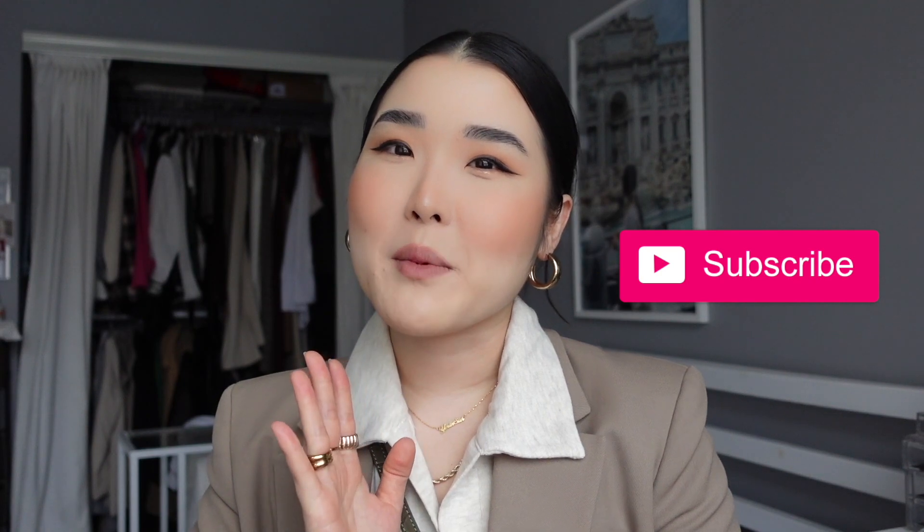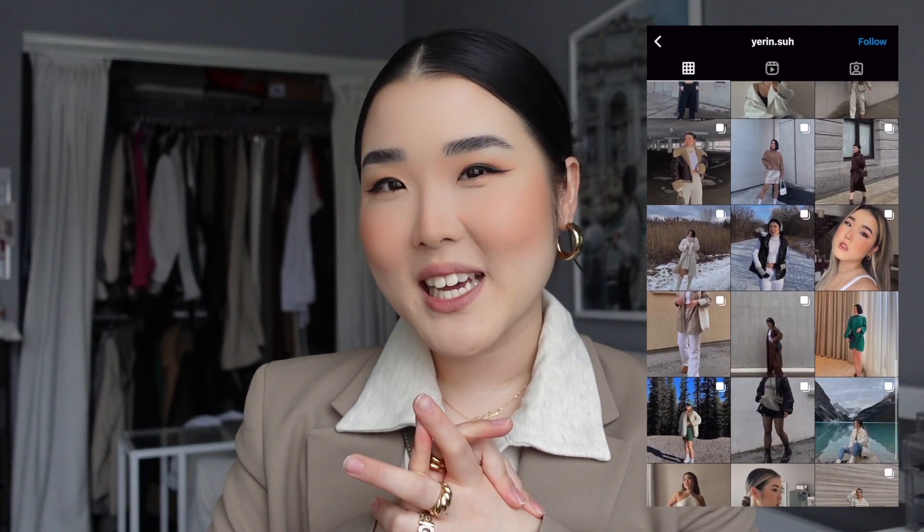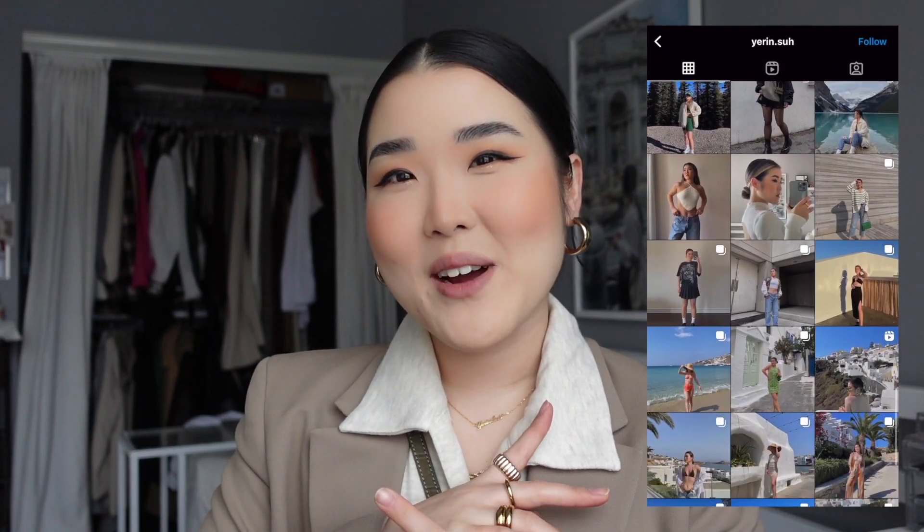Obviously, like always, don't forget to subscribe to my channel for more upcoming fashion or beauty related videos. And follow me on Instagram if you guys want to see more instant outfit updates. But with that being said, let's get right into the video.